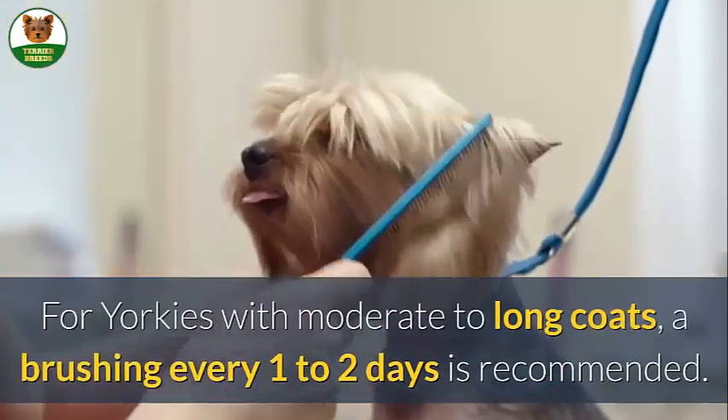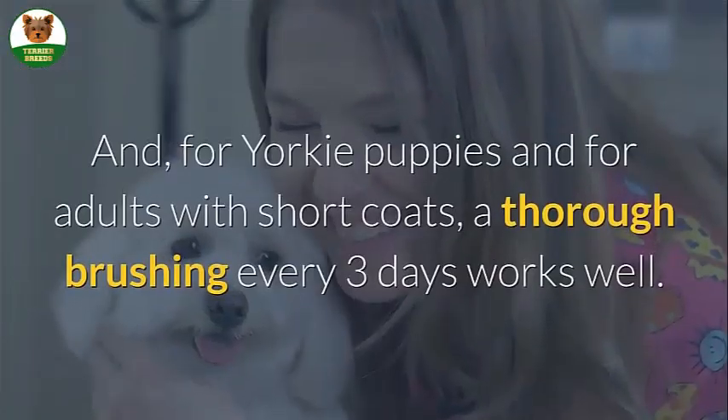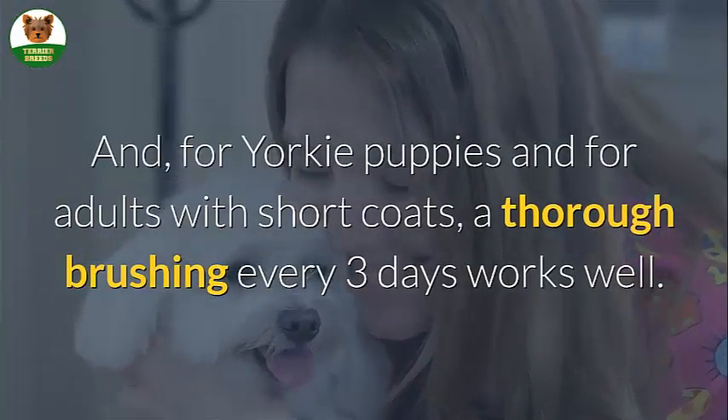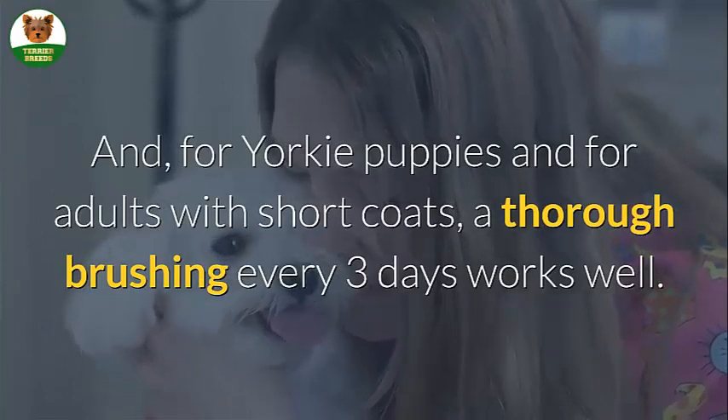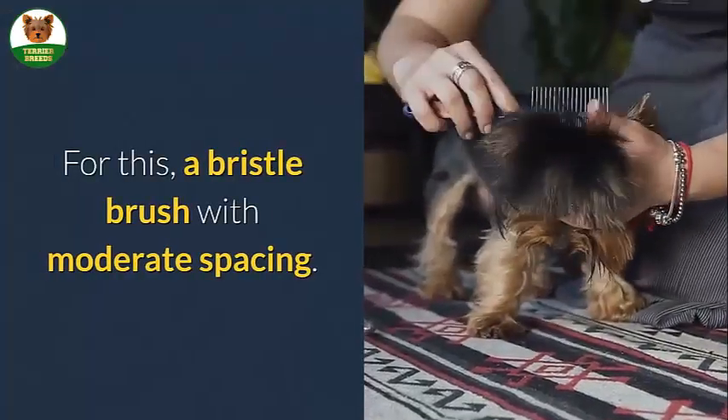For Yorkies with moderate to long coats, a brushing every one to two days is recommended. For Yorkie puppies and adults with short coats, a thorough brushing every three days works well. For this, use a bristle brush with moderate spacing.